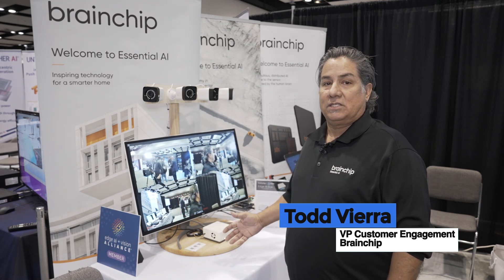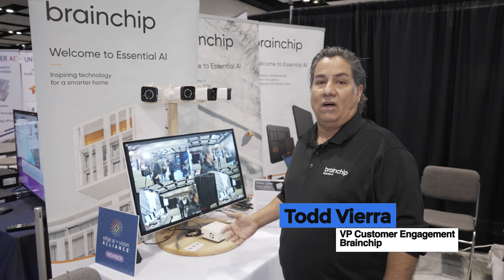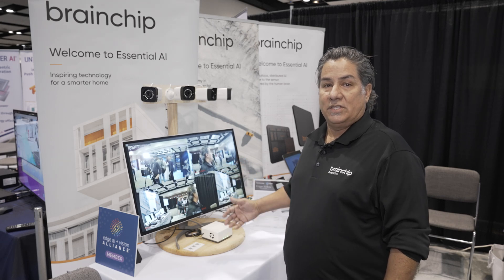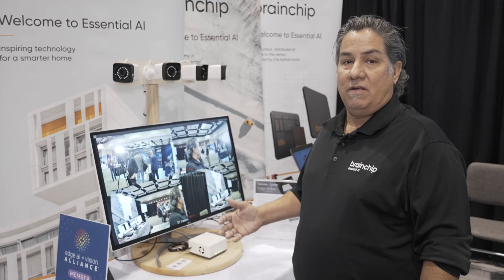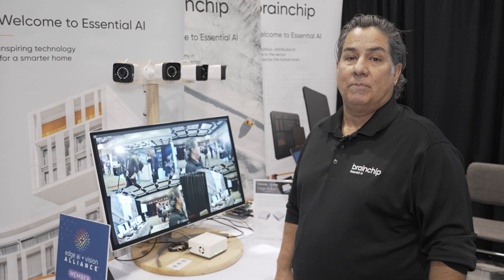Our AI Edgebox is the first production version of our Edgebox that has the Akida hardware built into it. We are currently running several models on this AI Edgebox. The Edgebox has an M.2 card that is running inference on the edge in a very low-power neuromorphic computation.